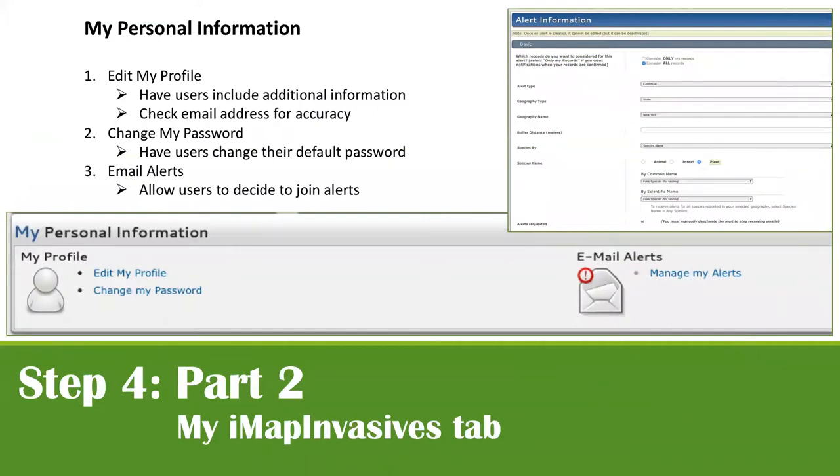The 'My Personal Information' section is where you can edit your profile, change your password, or manage email alerts. After this webinar, please log into your IMAP Invasives profile and update it to include your organization, location, and other relevant information. It's really important when looking back at trainer data that profiles are fully updated.